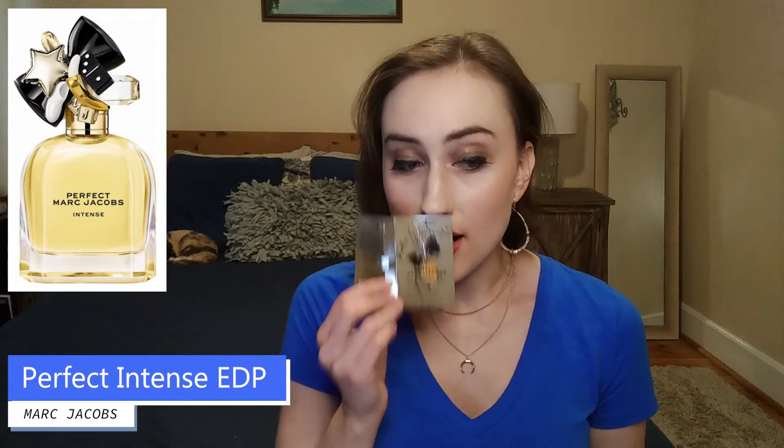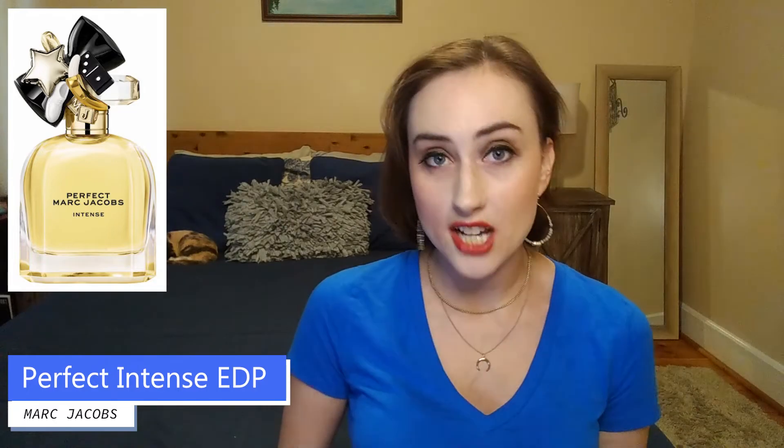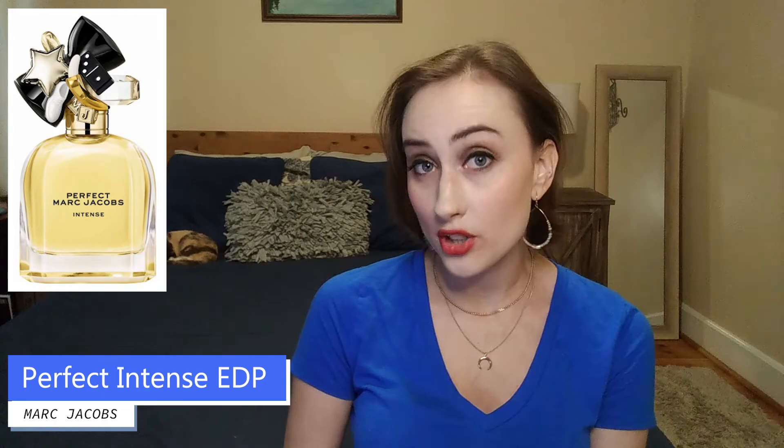This is one I recommend checking out for yourself because this kind of perfume is very subjective — some people like that candy fruitiness and some don't. I think the combination is a unique take and I like the idea of it, but unfortunately it's just not a real winner for me. That is my flash review of Marc Jacobs Perfect Intense — thanks for being here, hope you have a very beautiful day.